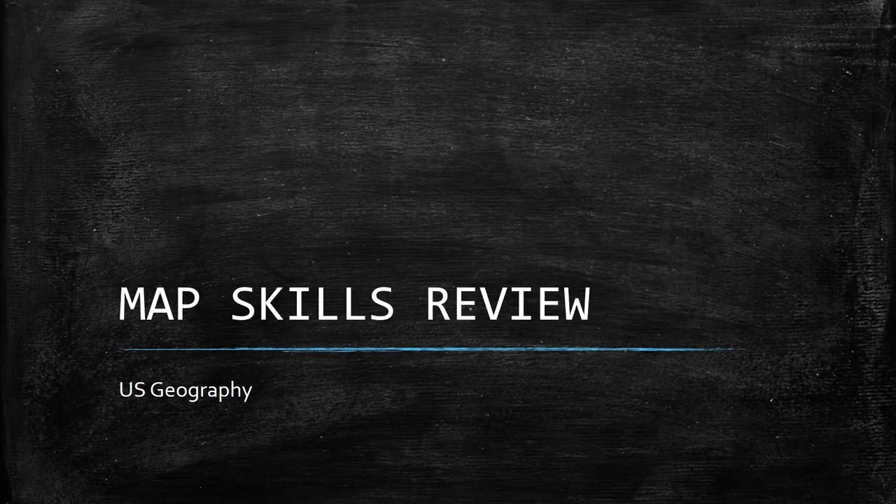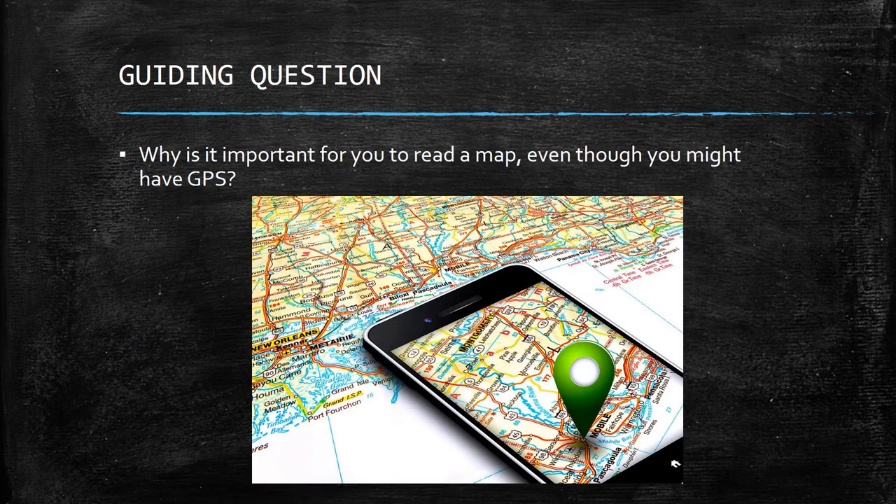We're going to do a real basic video — try to do this in six or seven minutes. The guiding question is: why is it important for you to be able to read a map even though we might have a GPS device with us?